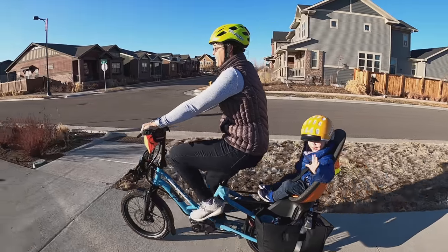Hello and thank you for clicking on this video and sharing your cargo bike journey with me. The goal of this video is to kick off your cargo bike journey and answer the question: what exactly is a cargo bike?